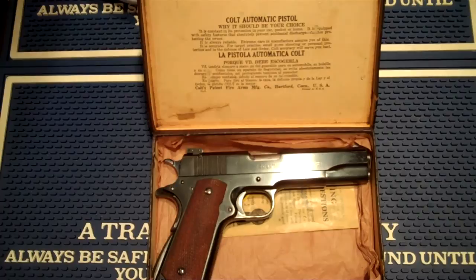It is constant in its protection in your car, pocket, or home. It is equipped with safety features that absolutely prevent accidental discharge, further protecting the owner. It is always reliable — the extreme care in manufacture assures you of this. It is accurate. For target practice, small game shooting, or personal protection and the defense of law and order, Colt accuracy will serve you best. And it continues on in Spanish.